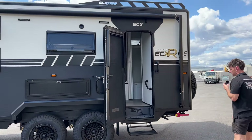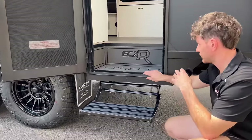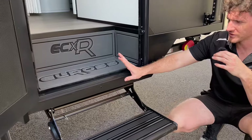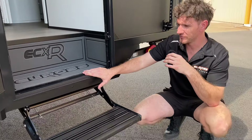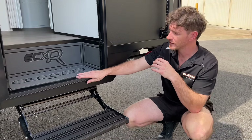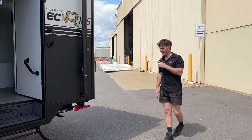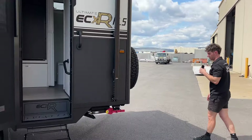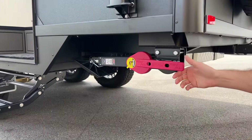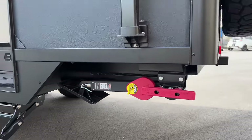Moving further backwards along the van, we've got this new feature — our new step entryway. This is going to be on most ECXRs now, which is the step infill, and you can option it on other models as well, so just chat to the team about getting one fitted. It looks very luxurious, quite different to the outdated checker plate we've been doing for a very long time. We've also got the Boss stabilising legs fitted to this one — customers have really gone all out with the options on this build.